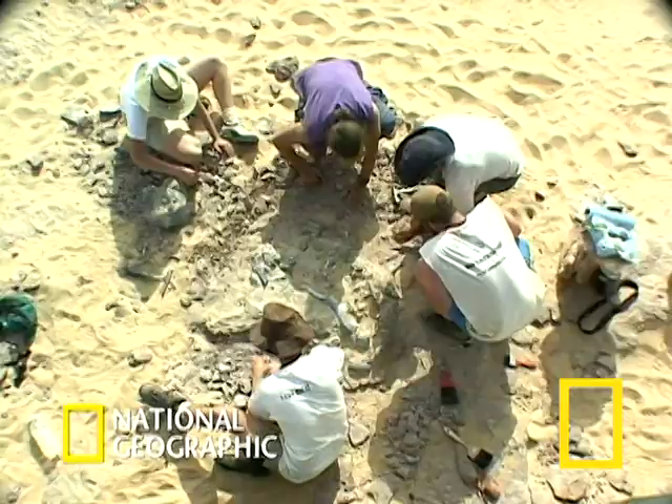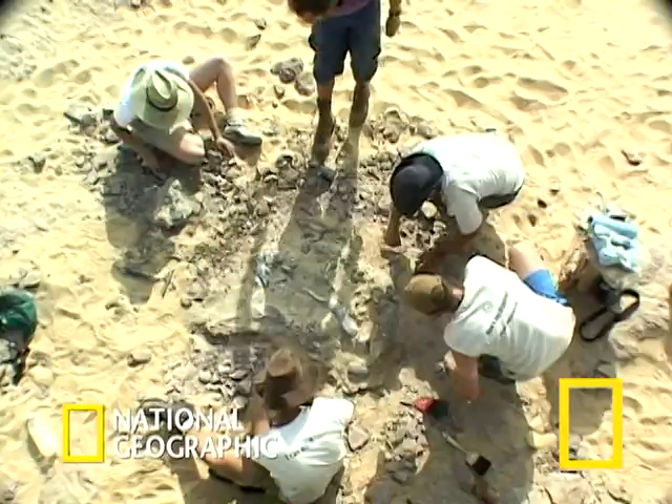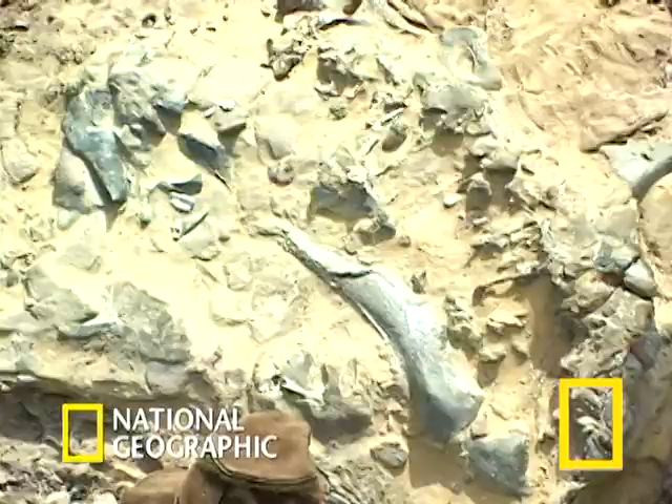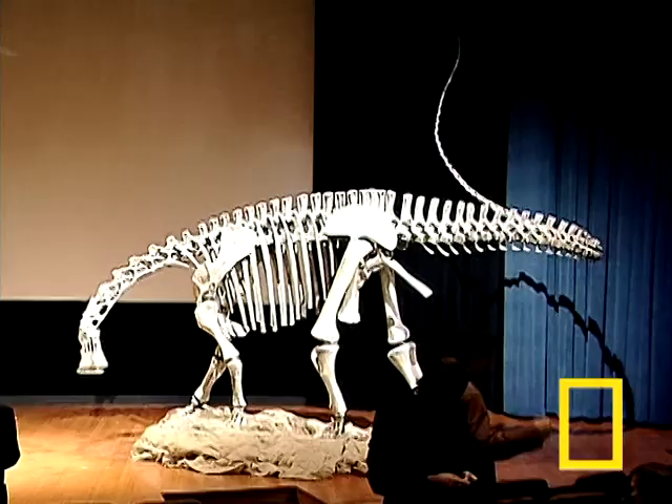The bones of the Nijosaurus were discovered in 1976 by French paleontologists, though the species was not named. Serino and his team honored this early work by naming the species after French paleontologist Philippe Takei. The Nijosaurus is on display at the National Geographic Museum in Explorers Hall in Washington, D.C. through March of 2008.